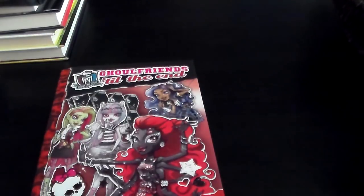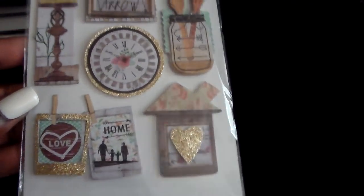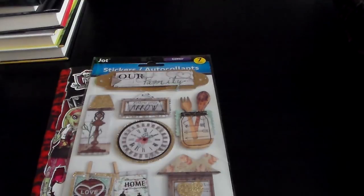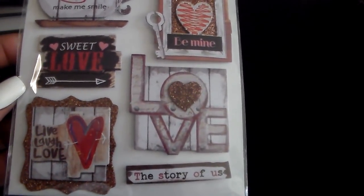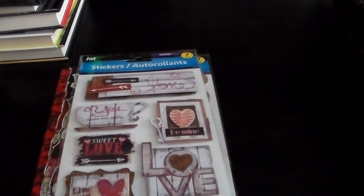And I found some of the new stickers. I got this one called Our Family — it's kind of family-oriented stickers. I really, really love this one; I wish I would have gotten more. But it's kind of like Valentine's — I don't know, I just really thought it was really cute. I love that one.